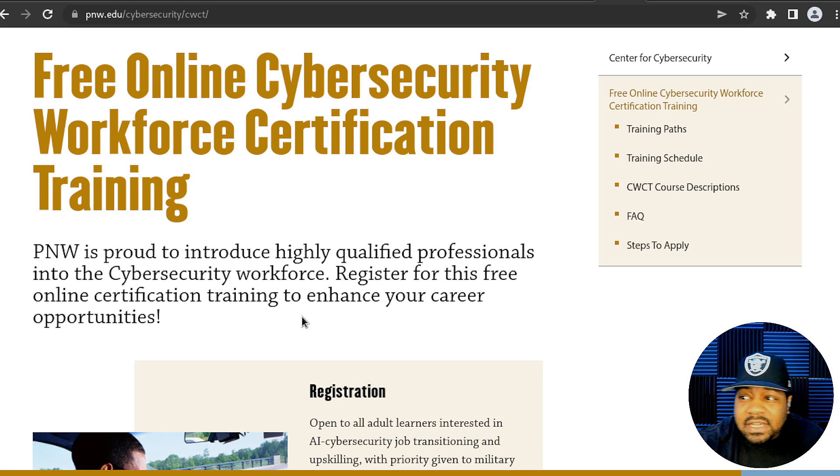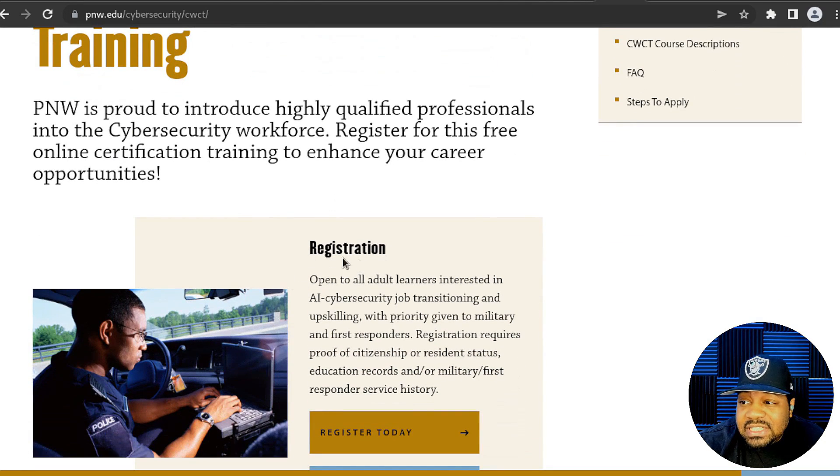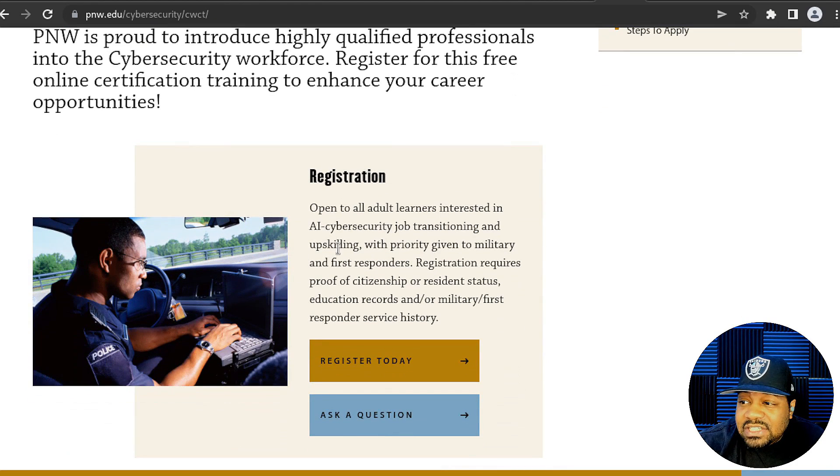As you can see, it says register for this free online certification training to enhance your career opportunities. All you have to do is click Register Today. It's open to all adult learners interested in AI cybersecurity jobs, transitioning, and upskilling, with priority given to military and first responders — so it includes first responders too, which is great.